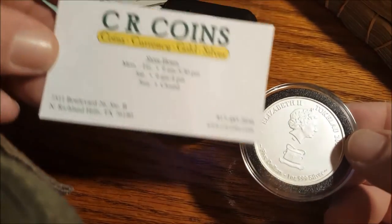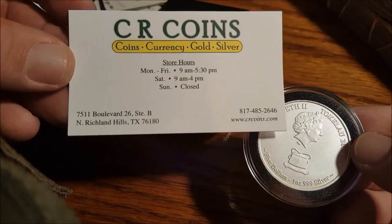Again, see our coins in Northwich Hills. Thanks for watching, guys.